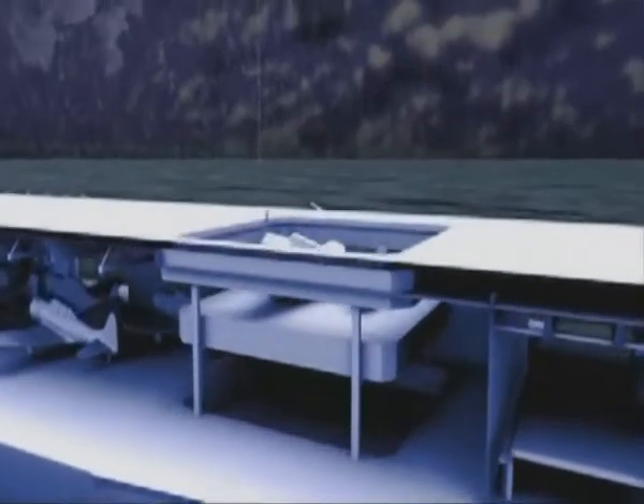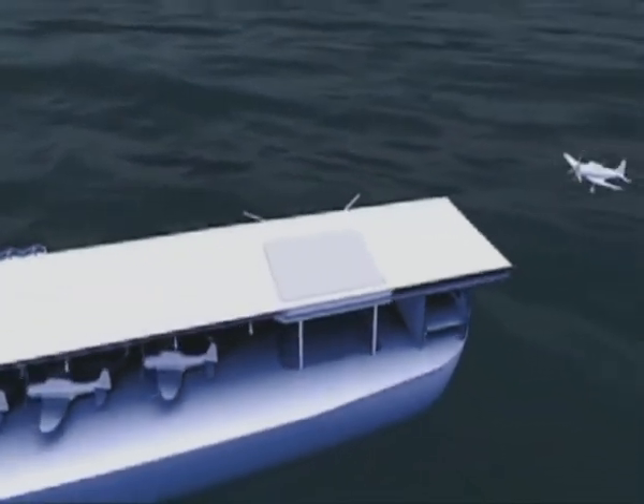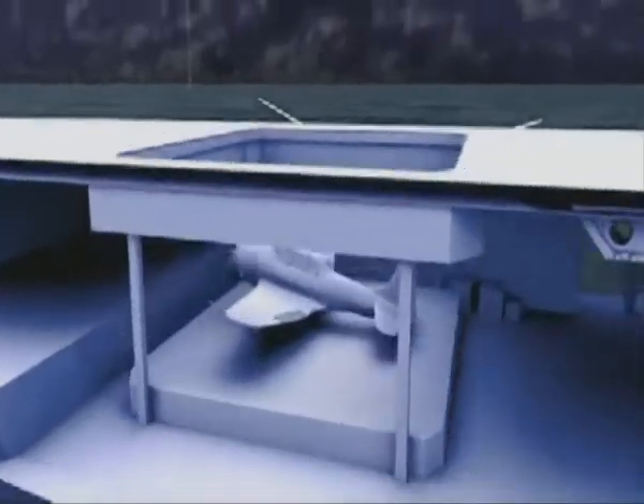Planes are first brought up from the hangar using the rear elevators. Then they take off on their missions. When they return, they land over the rear of the carrier and are rolled forward. The forward elevator brings them below decks to be prepared for their next mission.